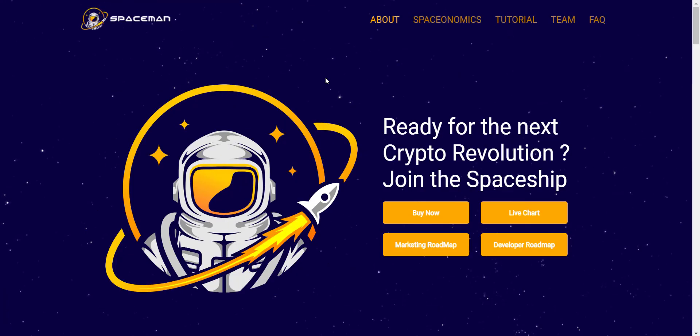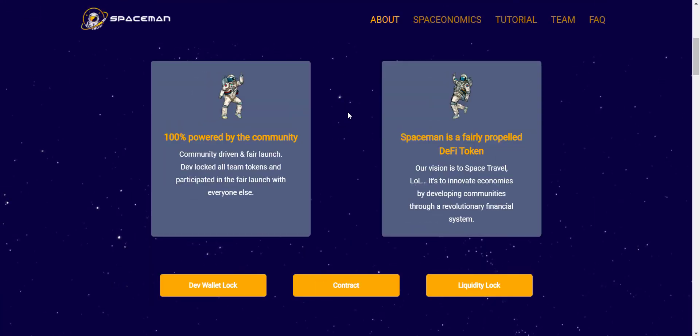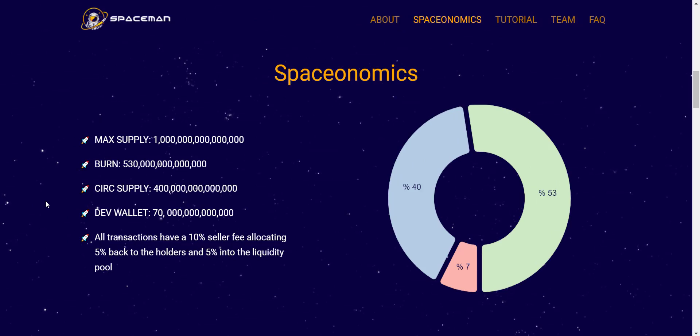Now let's check the website first. From here you will get the direct buying link, you can see the price chart, and you can also check the roadmap. Spaceman is a 100% community-driven project. The dev has locked all team tokens and participated in the fair launch with everyone else.